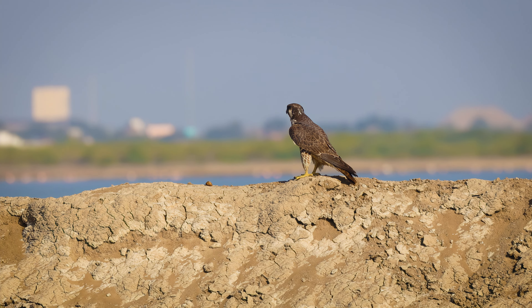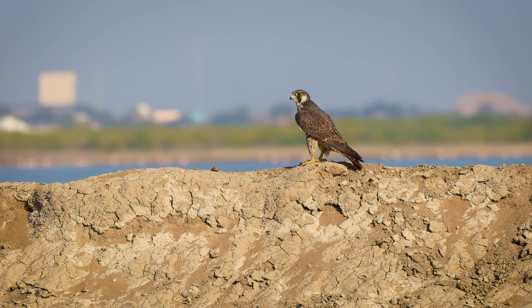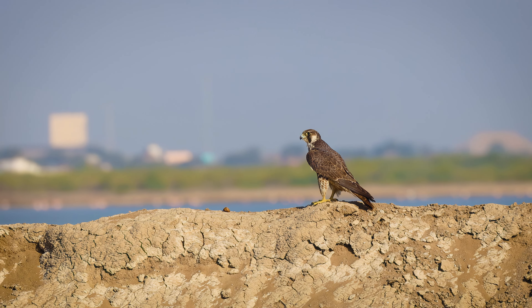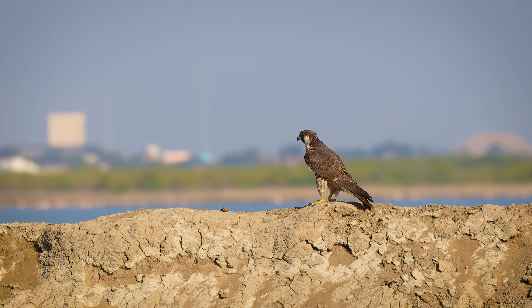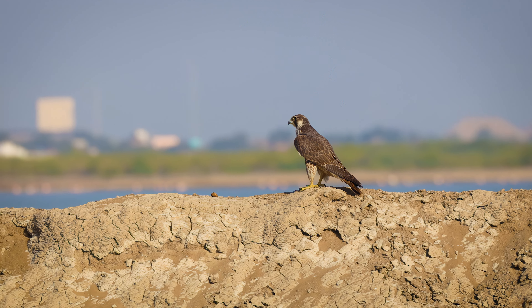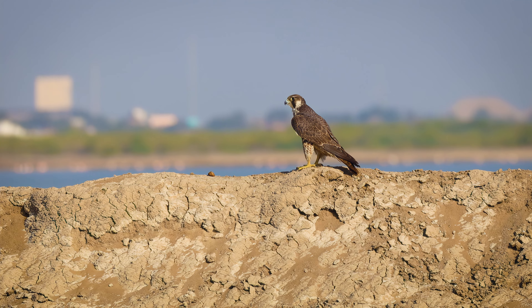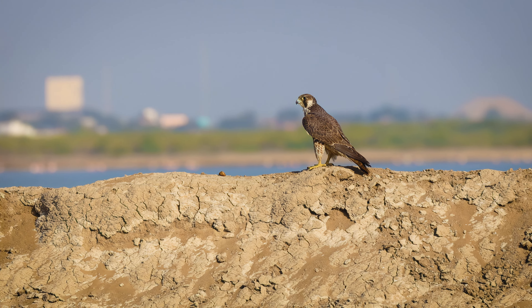Peregrine Falcons were once listed as endangered due to the widespread use of pesticides like DDT, which caused thinning of eggshells and reduced reproductive success. However, since the ban on DDT in many countries, their populations have recovered. They are now listed as a species of least concern by the IUCN — the International Union for Conservation of Nature.